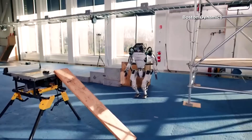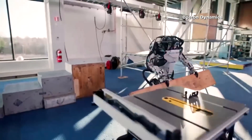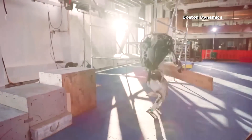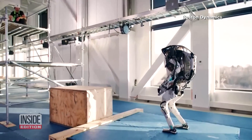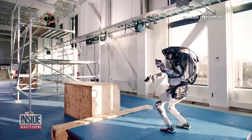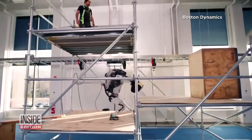The Boston Dynamics team currently uses Atlas for research and development, meaning it's not for sale. But perhaps someday, every household will have its own Atlas, just so long as Atlas stays friendly to humans. Such a show-off. This is Inside Edition Digital.